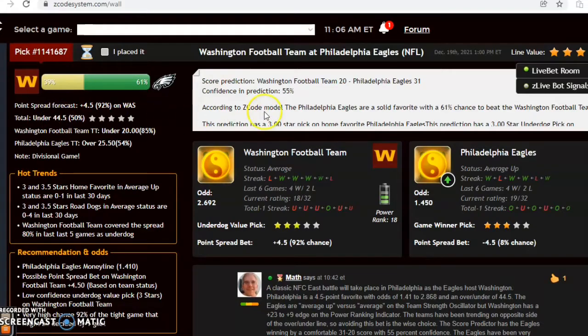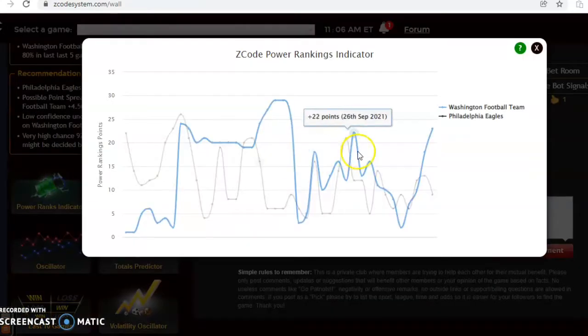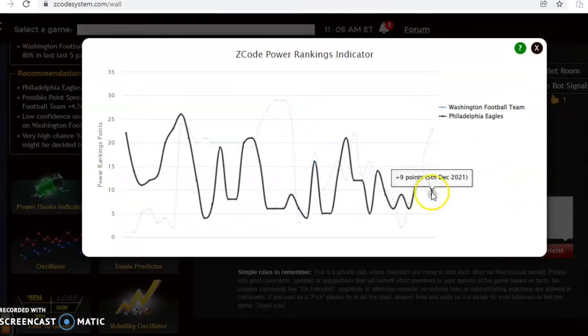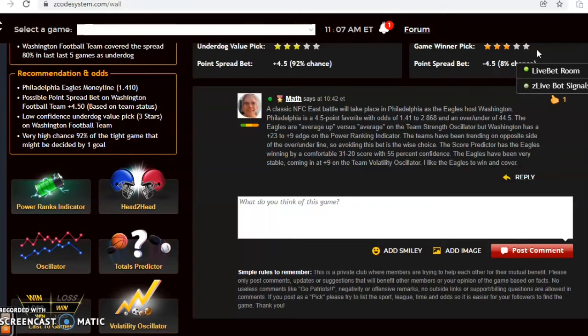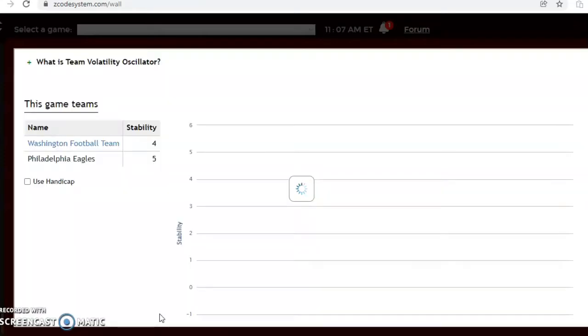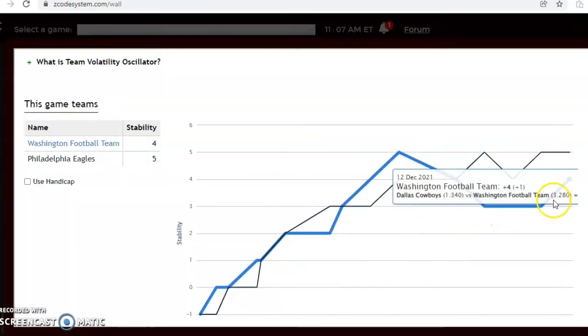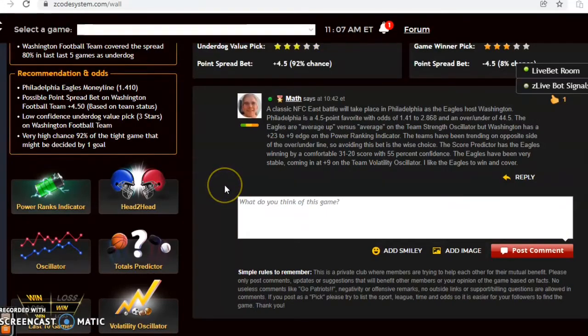The score prediction likes the over and likes the Eagles, projecting a 31 to 20 win for Philadelphia — a solid result according to the score predictor. The confidence prediction is only 55 percent at the moment, so check back closer to game time to see if that changes. Looking at the power ranking indicator, Washington is at plus 23 and Philadelphia at plus 9, though these haven't been updated since the last game. The stability factor shows Philadelphia has been stable at plus 5 and Washington at plus 4, so both teams are performing well relative to their underdog status.